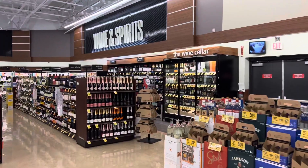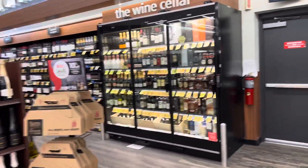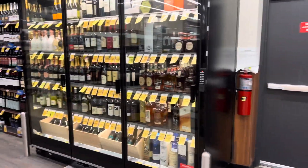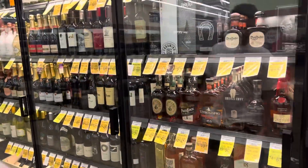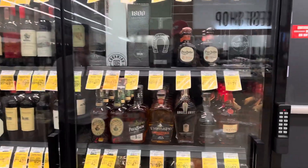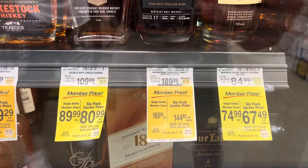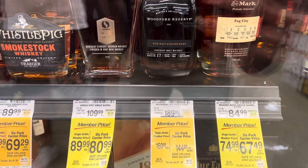We gotta check out this glass case over here — see if they still got Angel's Envy store pick, see what else they got in there. They got Horse Soldier, and they got the Eagle Rare here too, for all you Eagle Rare fans.